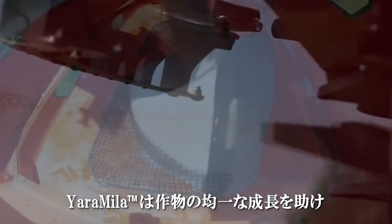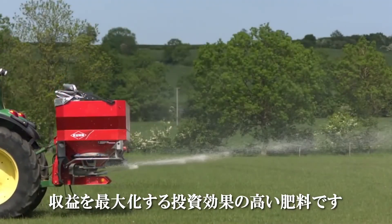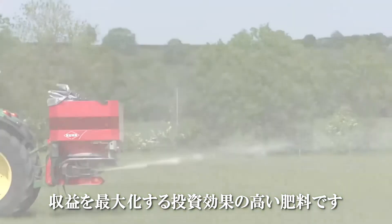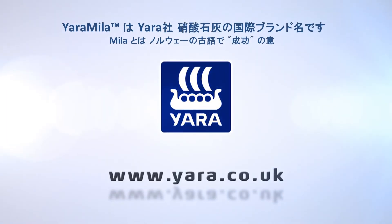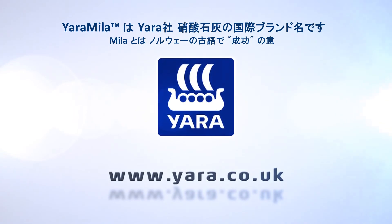Choose Yara Miele compounds for even crop growth, which will maximize the returns from your investment in fertilizer and maximize your profitability. Choose Yara Miele.